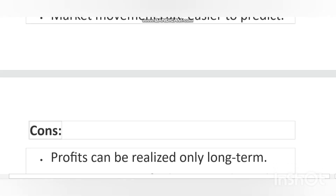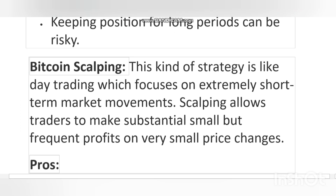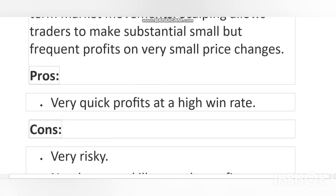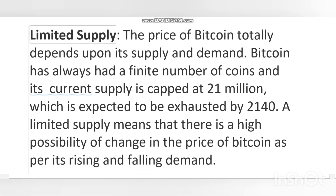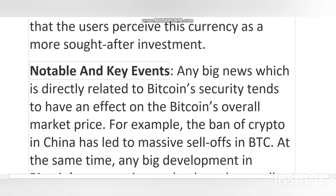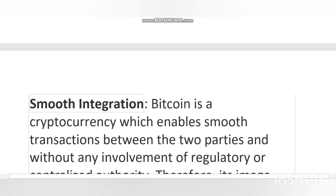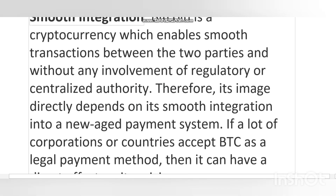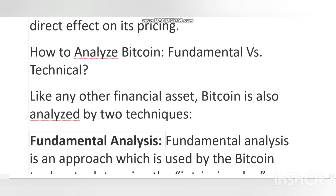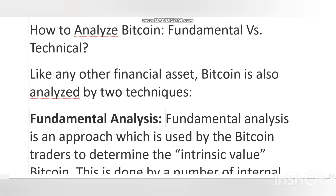With rising interest in Bitcoin amid regulatory scrutiny and mixed media coverage, trading in Bitcoin has become an enticing way to make extra income. Bitcoin (BTC) is the first and most valuable cryptocurrency in the world, and is also known as a highly volatile asset — its price can fluctuate from one extreme value to another. It is therefore important for people who trade in BTC to have sufficient knowledge of how Bitcoin works so they can safely navigate Bitcoin's price movements and make the most out of it.